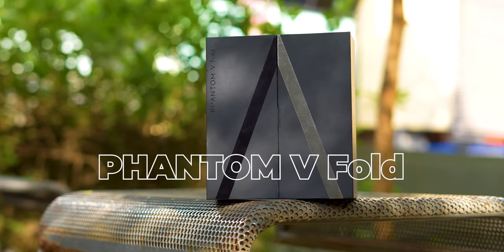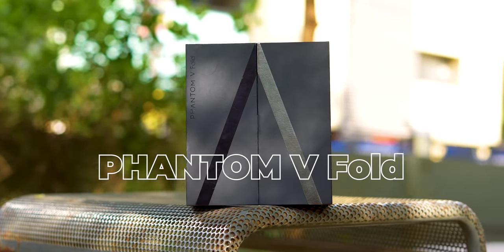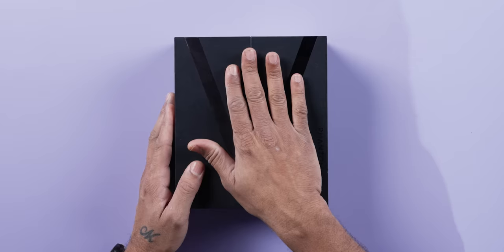An exciting phone has come to us, and genuinely when I saw it at MWC, I was impressed with the aesthetics. I'm talking about the Tecno Phantom V Fold, the most affordable foldable phone in India right now. It's priced at ₹88,888. Tecno is known for affordable phones, and they've now entered the foldable premium segment — that is impressive.